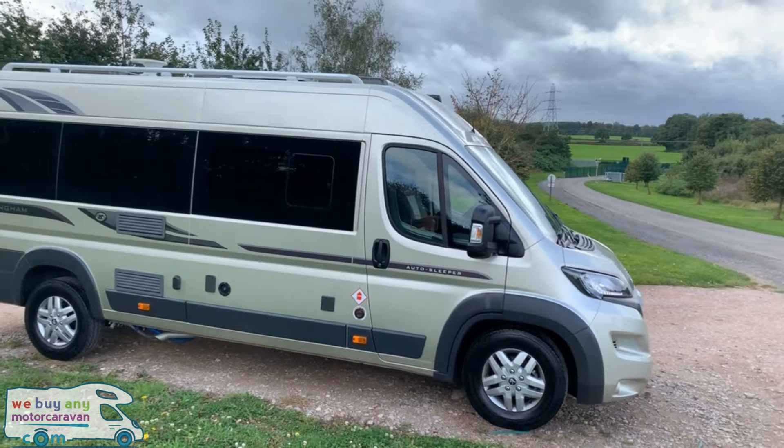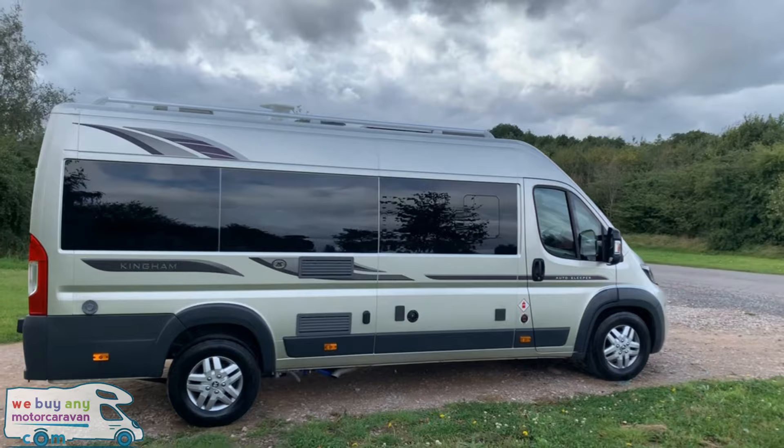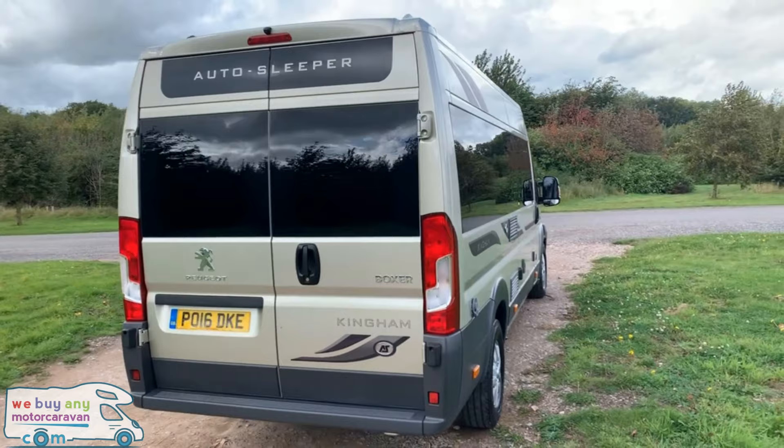It does come very well specced as you can see from this angle. You have got the solar panel on top, TV aerial and roof rails, nice black windows all the way around. It is an eye turner for sure.